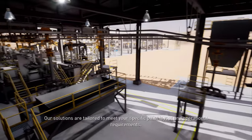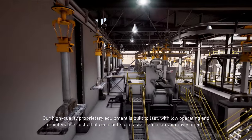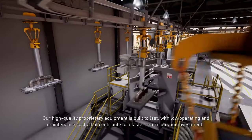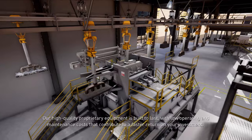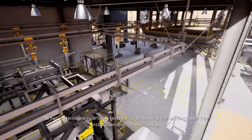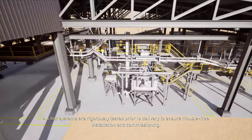Our solutions are tailored to meet your specific plant layout and operational requirements. Our high-quality proprietary equipment is built to last, with low operating and maintenance costs that contribute to a faster return on your investment. All our systems are rigorously tested prior to delivery to ensure trouble-free installation and commissioning.